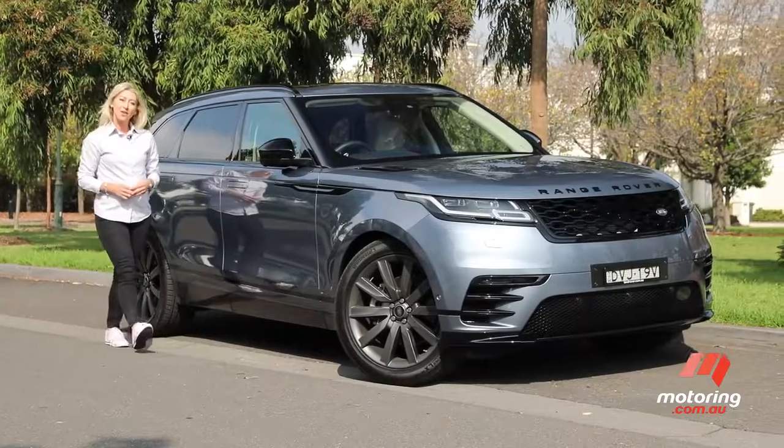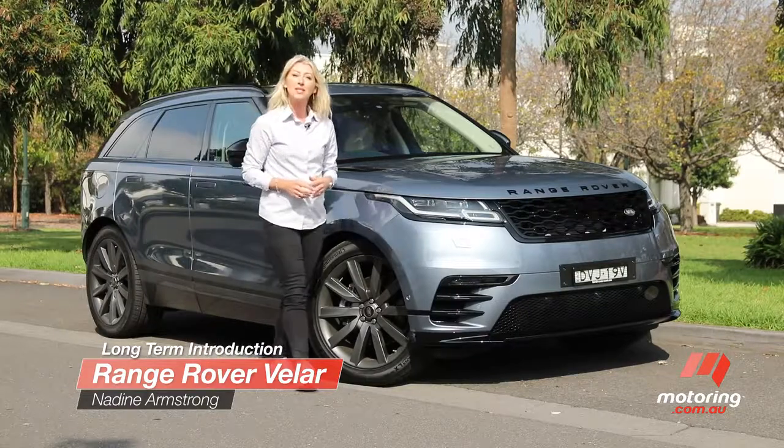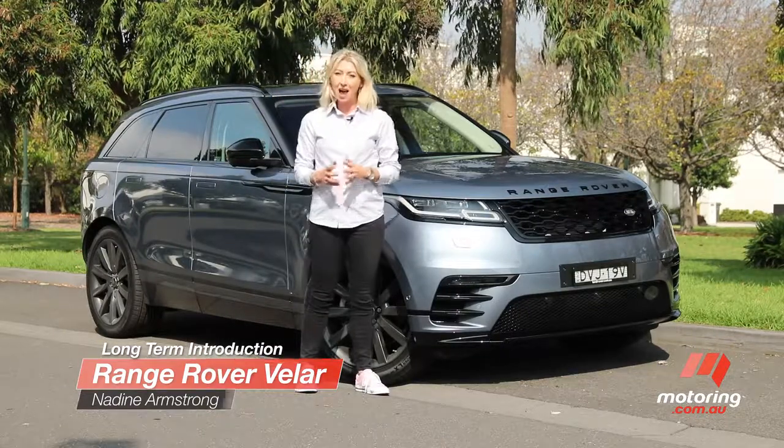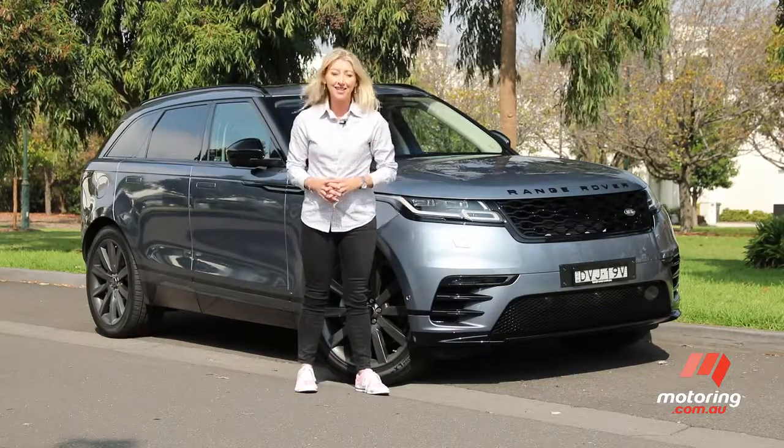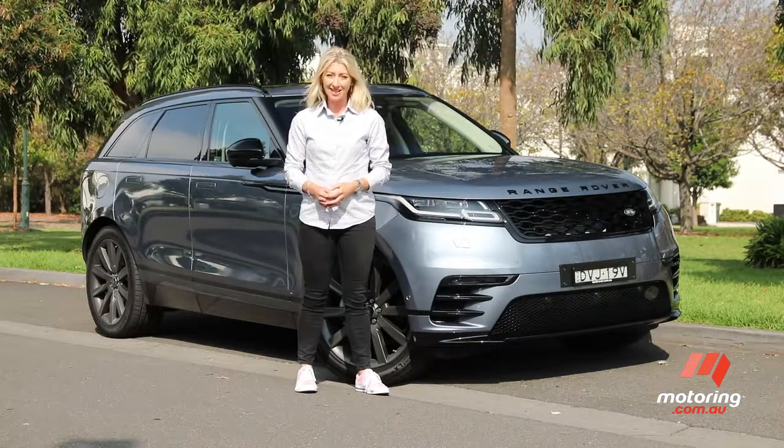The Range Rover Velar is not the largest, the most powerful, or even the most expensive choice in this prestige stable. However, it is without doubt the new darling of the Range Rover family and the newest addition to our long-term test fleet.